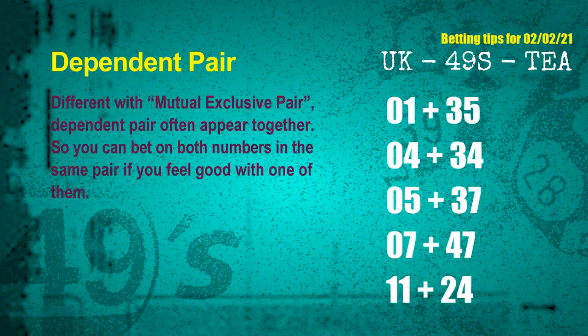Some numbers are mutual exclusive, some are dependent. Numbers in the same dependent pair you can bet on both, because they are often drawn in one draw. The dependent pairs for the next draw are: first pair, 01 and 35; second pair, 04 and 34; third pair, 05 and 37; fourth pair, 07 and 47; fifth pair, 11 and 24.